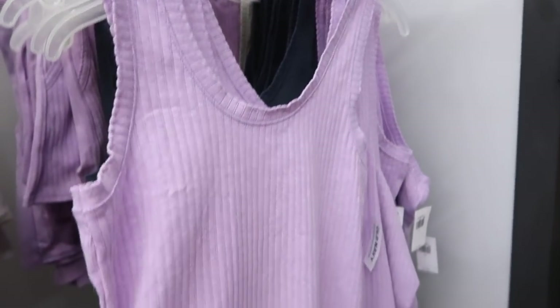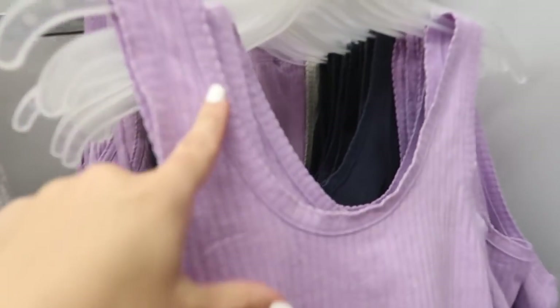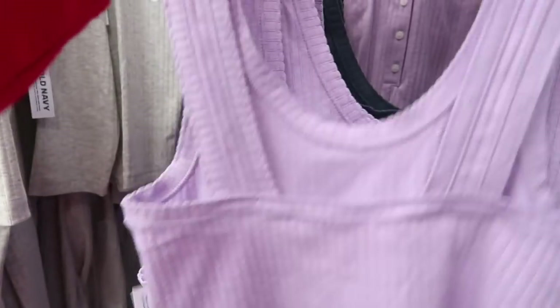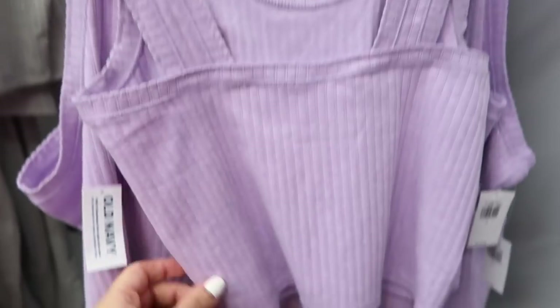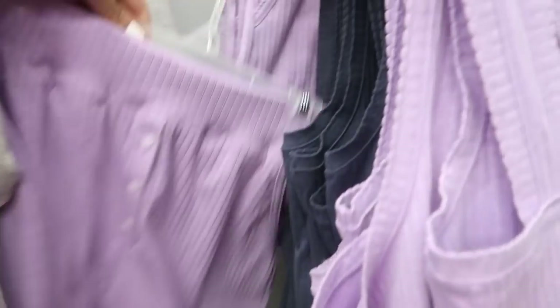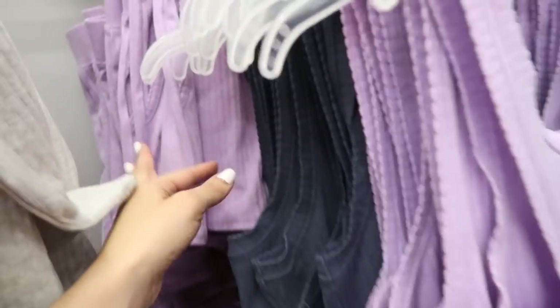The robe has two pockets with a belt and a nice long length — perfect little transition robe. This one is $39.99. Over here they have matching little tanks and shorts. All the ribbed pieces I'm showing right now are 30% off. The tanks have that scalloped hem with a shorter fit and square back. Matching shorts have an elastic waistband with henley buttons and little side pockets. Tanks are $16.99, available in purple and gray. Shorts come in purple, gray darker, and lighter gray — normally $22.99.